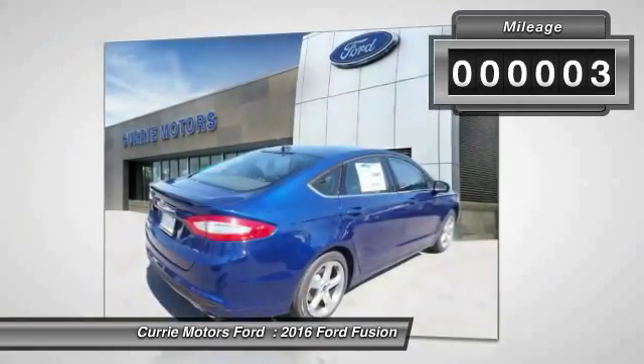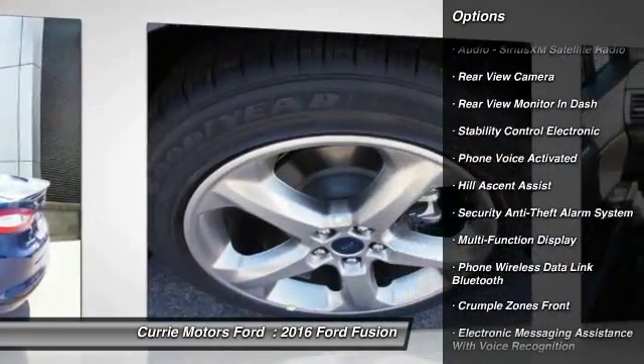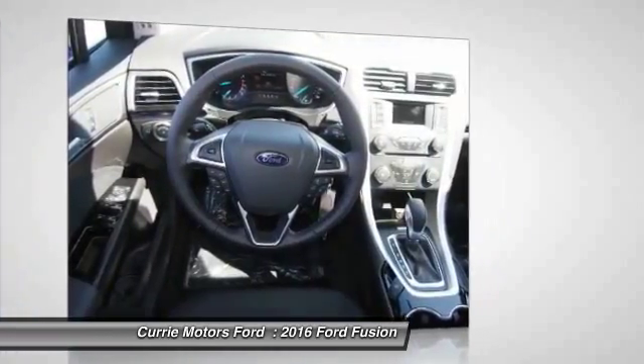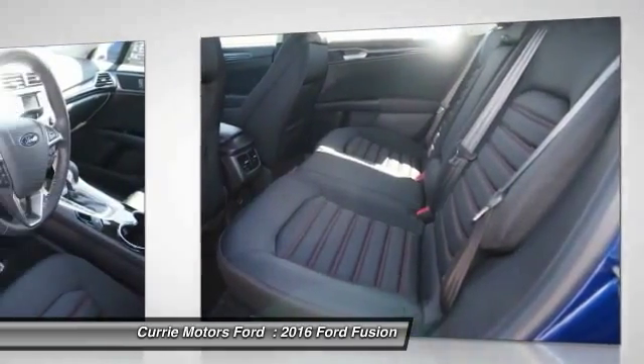Here are some of this vehicle's great options: traction control, keyless entry, power steering, cruise control, child safety locks, power windows, power brakes, trip odometer, power door locks, trip computer. Come take a test drive today.